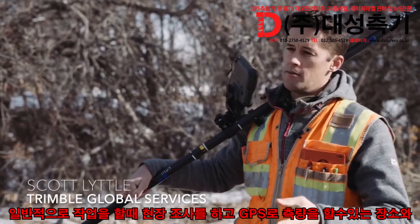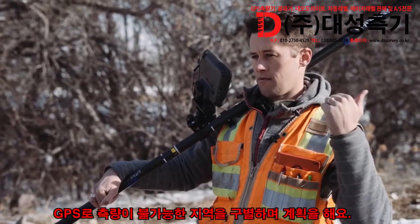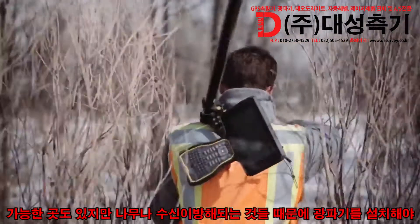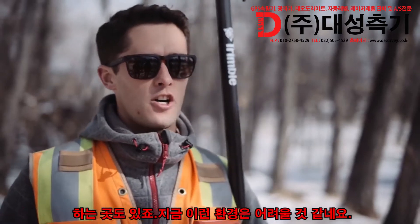Normally when I'm out doing a job, you're planning how you're going to get around and what you can and can't pick up with the GPS. You think: I can get up to this far, but I'm going to have to set up the total station, shoot in that tree. Coming into this sort of environment, I wouldn't expect to be able to get a shot.